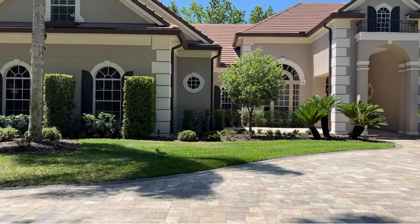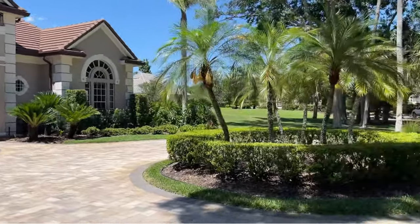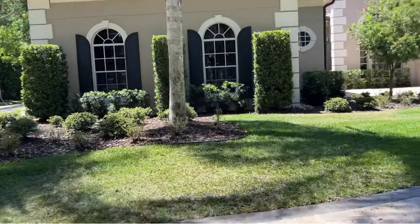All right, so this is house number five — one, two, three, four, five. This is our last service for this homeowner.